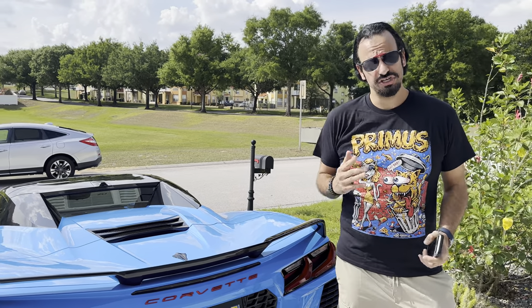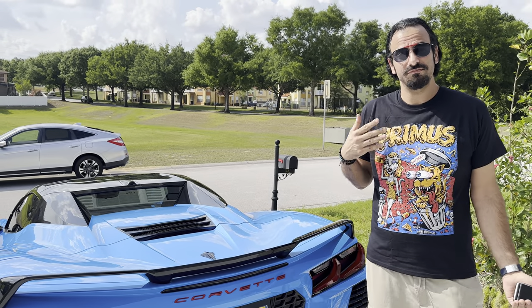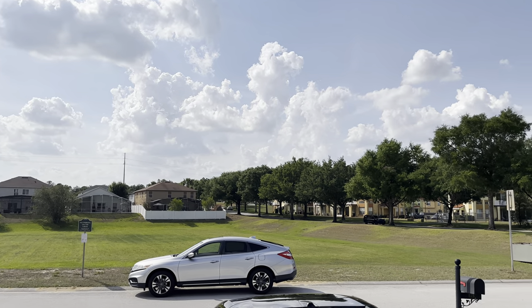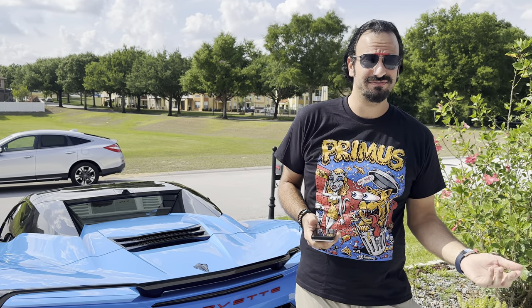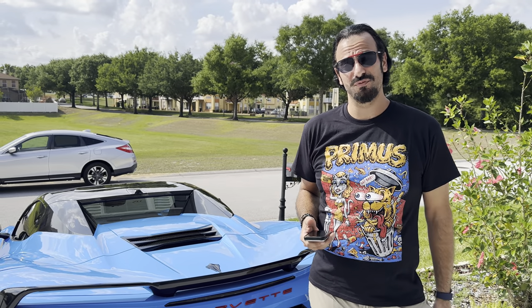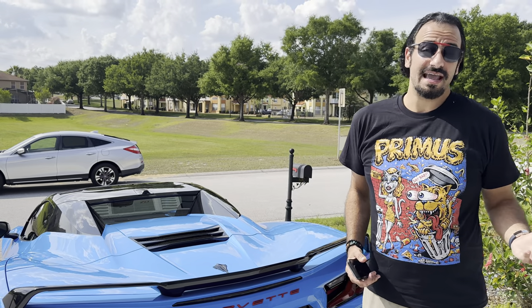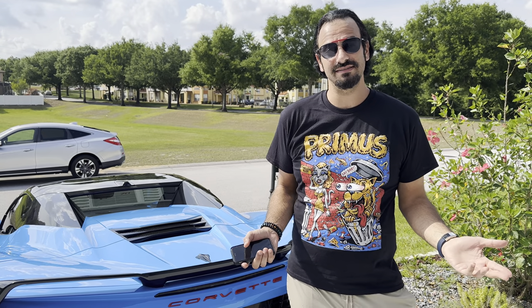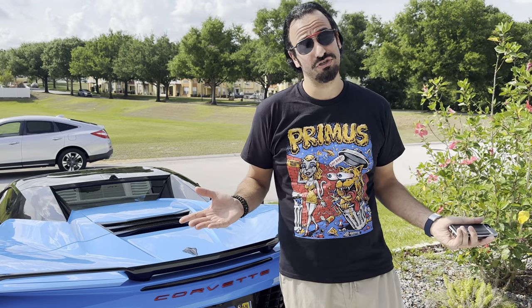I think your decision should really depend on your geographical location. I live in Florida where it can be a beautiful day like you see right now, or it can literally just rain at the drop of a hat, especially during those May to September months. You never know when it's going to rain. If you live in California where it's beautiful basically every day and it hardly ever rains, then maybe it's worth it to get the coupe. It really depends on what you think.